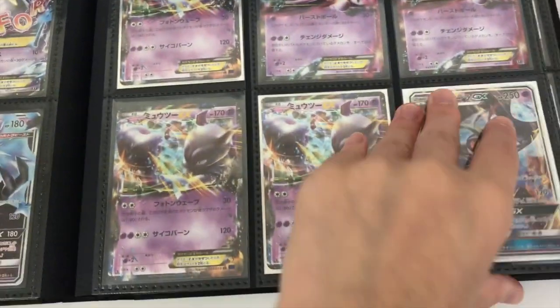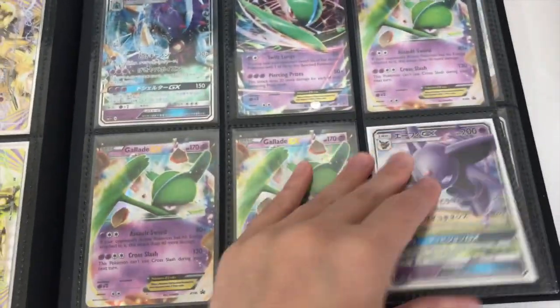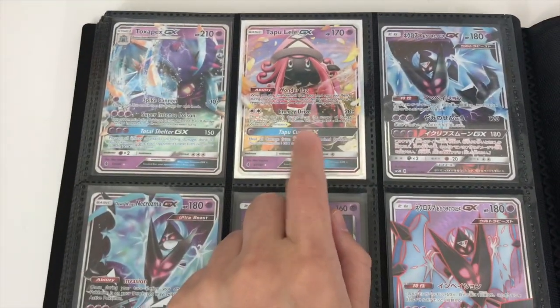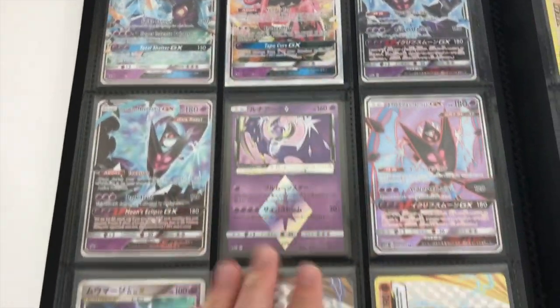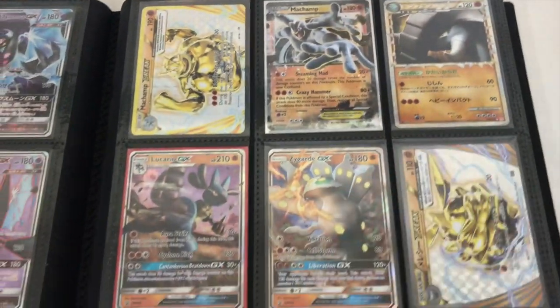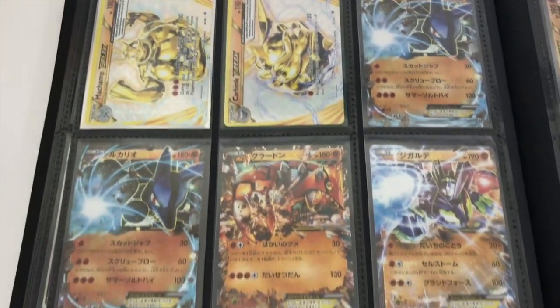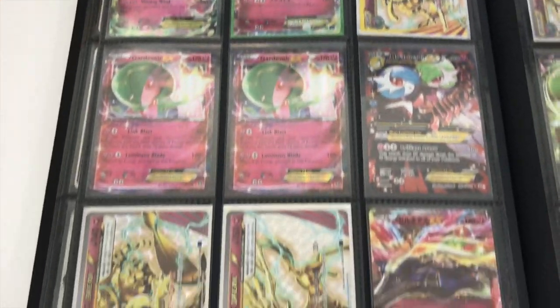We got a bunch of different Mewtwo EX cards for any Mewtwo fans out there. We've got some Breaks — that's a beautiful card. We do have one Tapu Lele GX for sale as well, and we have the Dawn Wings Necrozma full art. Another Level X card, another Prime card — that's a box promo, that's also a box promo. We've got a couple other Lucarios and Zygards, more Break cards. We got some cool full art trainers — it's gonna be hard to let go of them, but it'll be okay, for the channel.